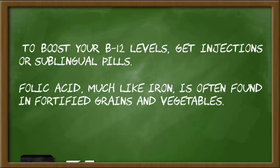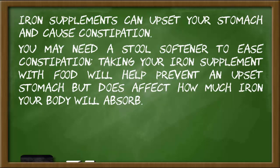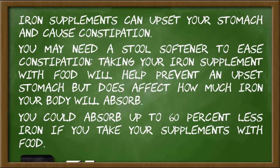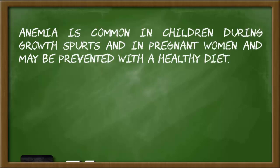Warnings: Iron supplements can upset your stomach and cause constipation. You may need a stool softener to ease constipation. Taking your iron supplement with food will help prevent an upset stomach, but does affect how much iron your body will absorb. You could absorb up to 60% less iron if you take your supplements with food.